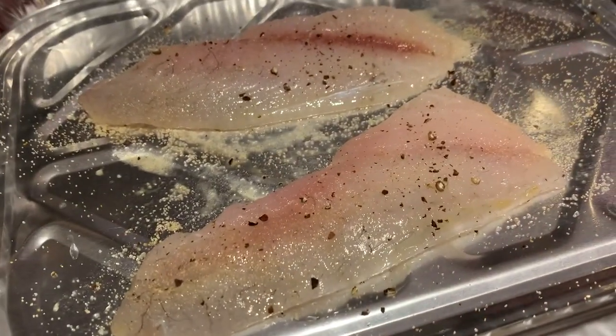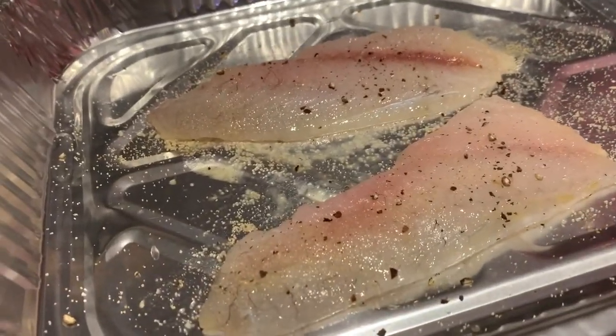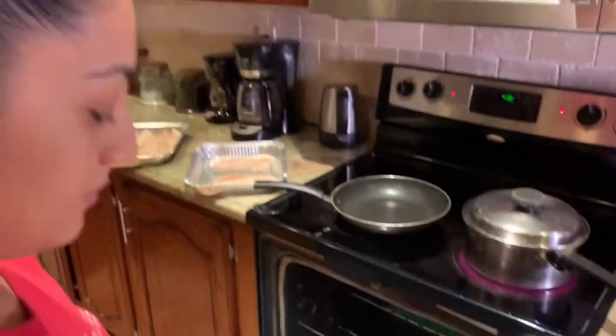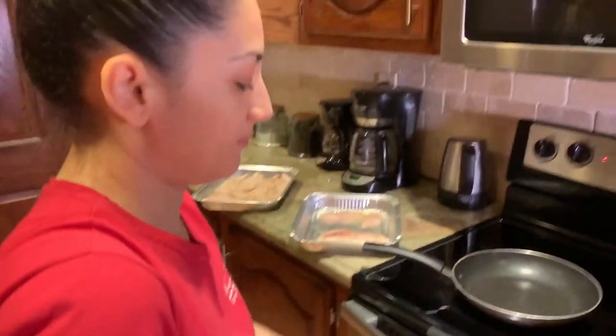Mojarra — mojarra for you. Are we doing mojarra frita? No — in the broiler. All right, what's the next step? Putting it in the broiler. Our mojarra is going into the oven — the broiler. That's going to taste lovely.